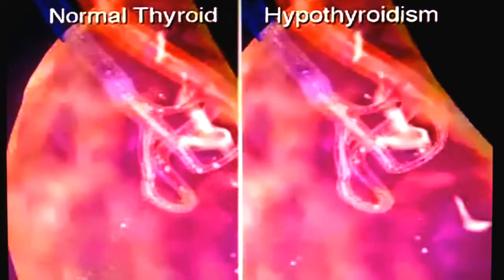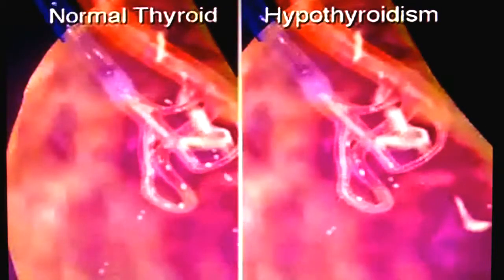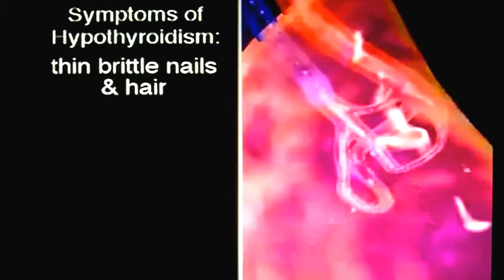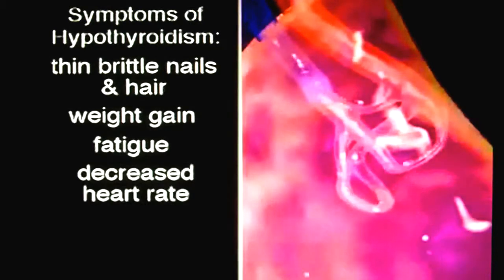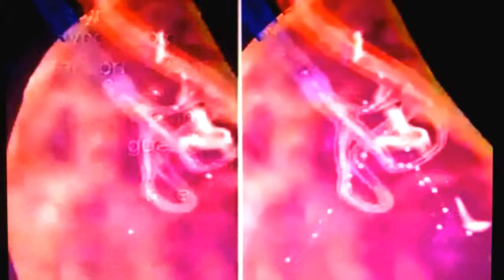Hypothyroidism is a disease where the thyroid does not produce enough hormones and does not utilize the ones that are made properly. Symptoms of hypothyroidism are thin brittle nails and hair, weight gain, fatigue, decreased heart rate, constipation, and feeling cold.